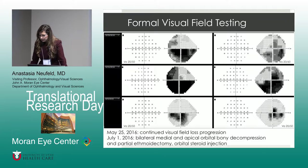The story goes on, and we note that later in May we still had continued visual field progression — both right and left are involved. Further on, we see further progression of the compressive optic neuropathy bilaterally. The middle field was done in June of 2016. Something clearly needed to be done at that point. On July 1st, the patient underwent a repeat bilateral medial and apical orbital bony decompression, as well as partial ethmoidectomy. In addition to that, retrobulbar steroid injection was given in both orbits.